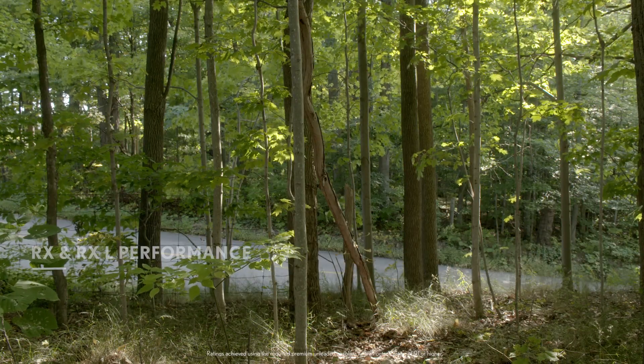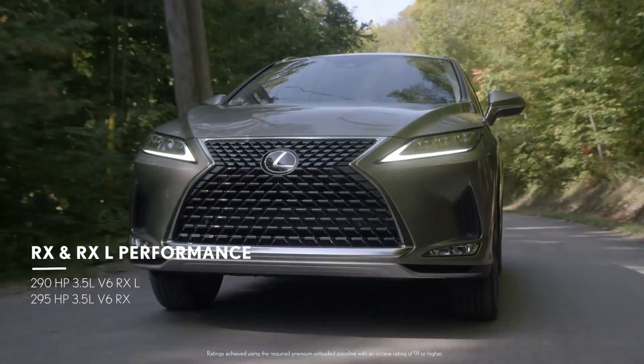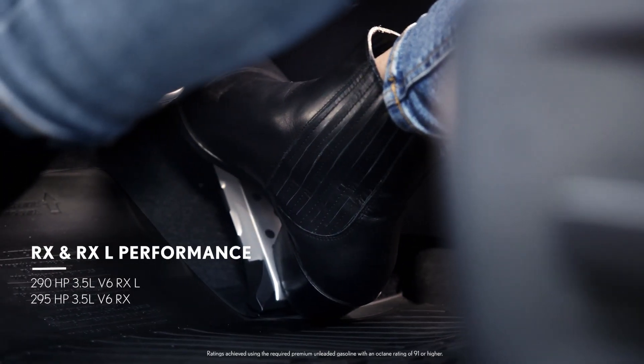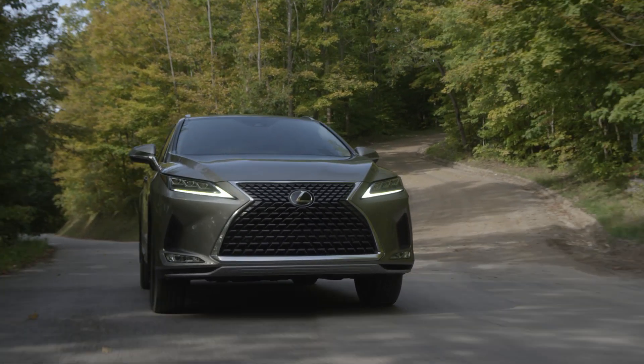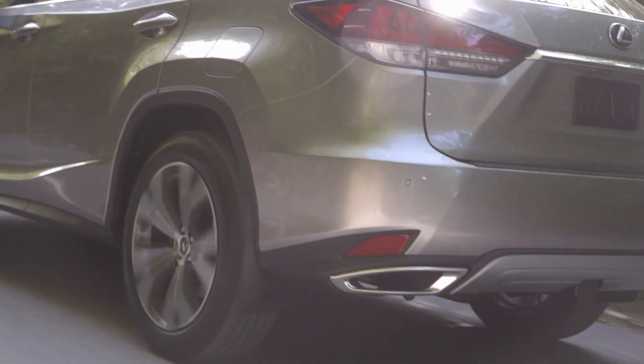The RX boasts an impressive 3.5L V6 engine that brings power and exhilaration to the forefront. An improved suspension has led to enhancements in noise reduction and vibration, leading to greater driver pleasure.